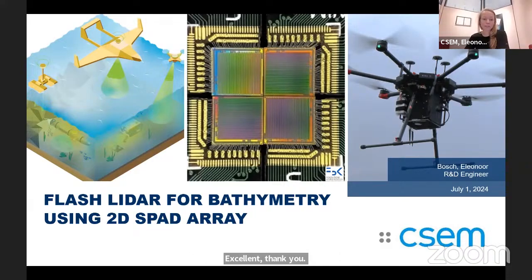As Jeremy said, my name is Eleanor Bosch. I'm here with CSCM in Switzerland. I want to give a big thank you to Epic for including us in this series of talks, and a thank you to my fellow presenters. It's been really interesting to see all of your presentations and wonderful to learn from all of you today.